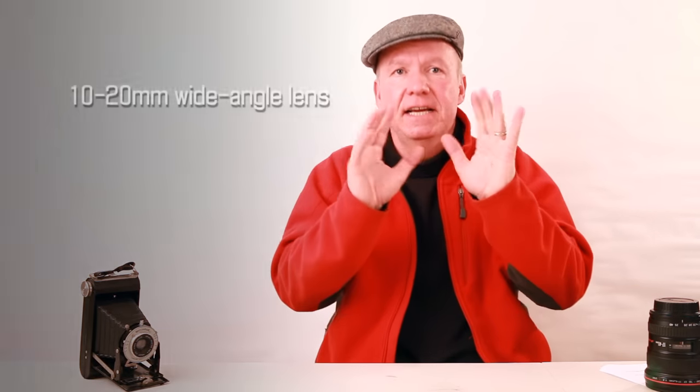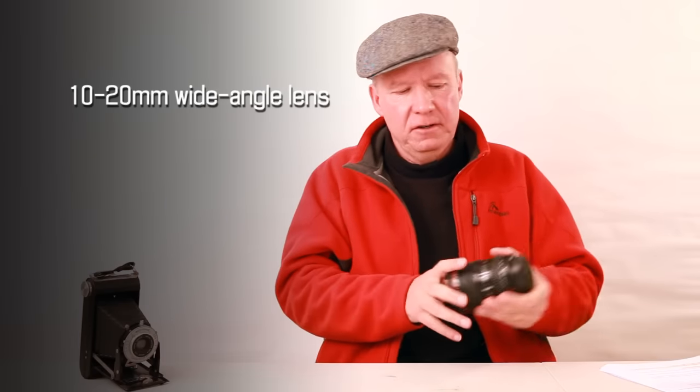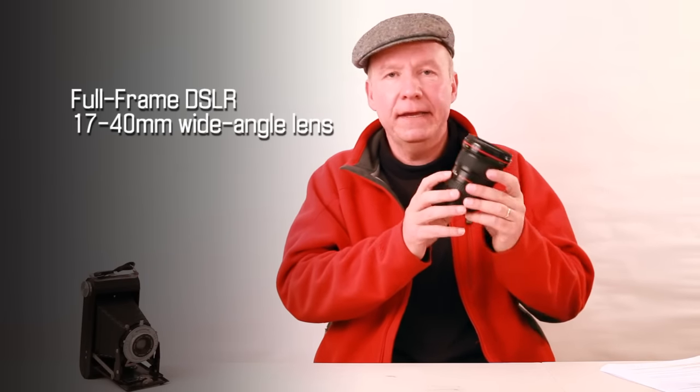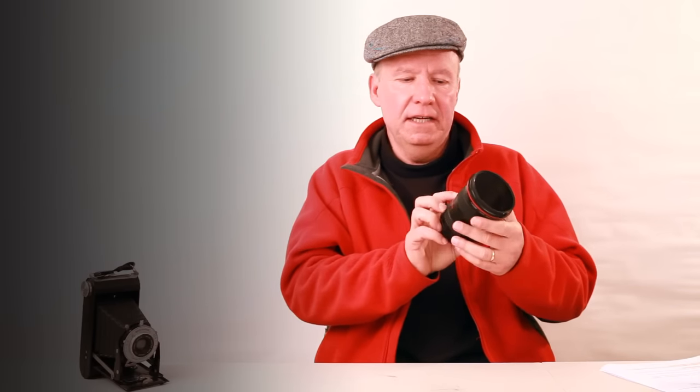For most landscape scenes, you'll want to create as wide a depth of field as possible in your images, so go for a really wide angle lens, like 10-20mm in focal length. That's on a crop sensor, but on a full frame DSLR you really want to get a 17-40mm focal length lens. I got the EF 17-40 L-Series with ultrasonic motor, and it's got superior glass for optimum image quality.